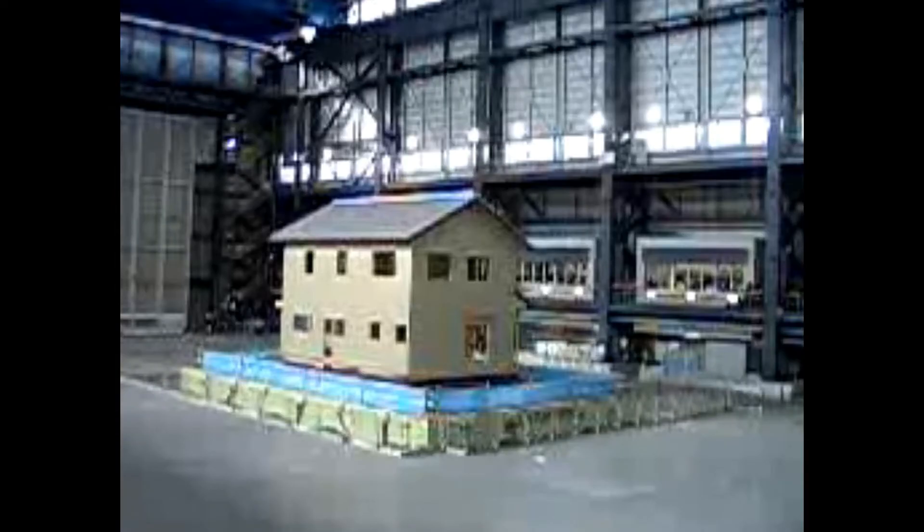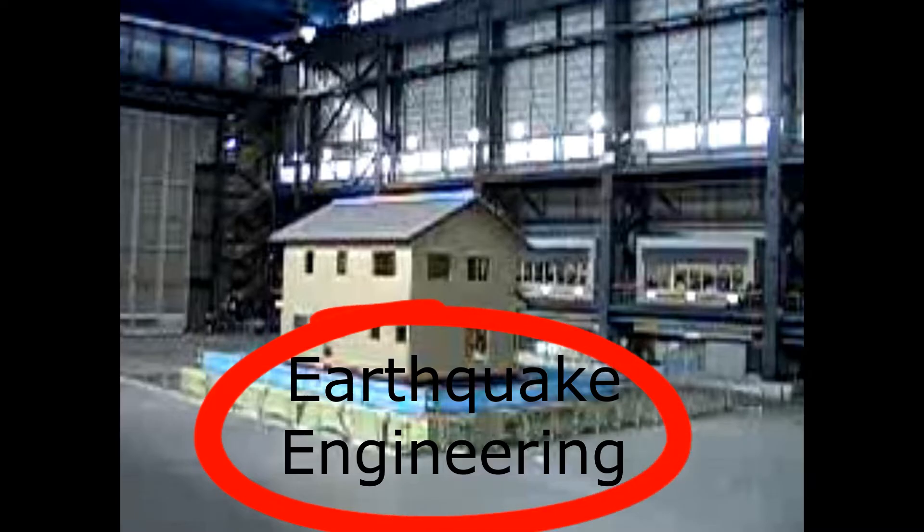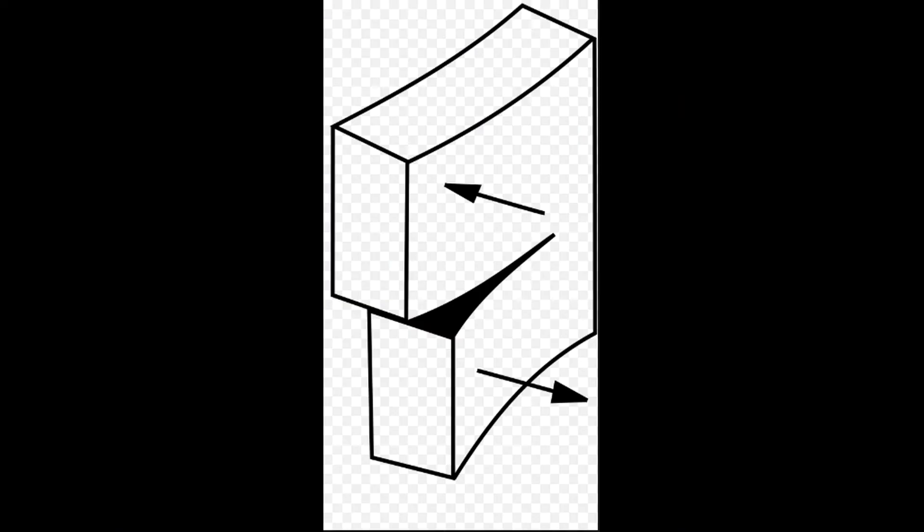Earthquake engineering is really the design and development of earthquake resistant structures. While the ground can shake in many different ways during an earthquake, it's the side to side motion that can cause the top and bottom of a building to move in different directions. This side to side motion is what we often call shear, and shear can be very damaging and very destructive.